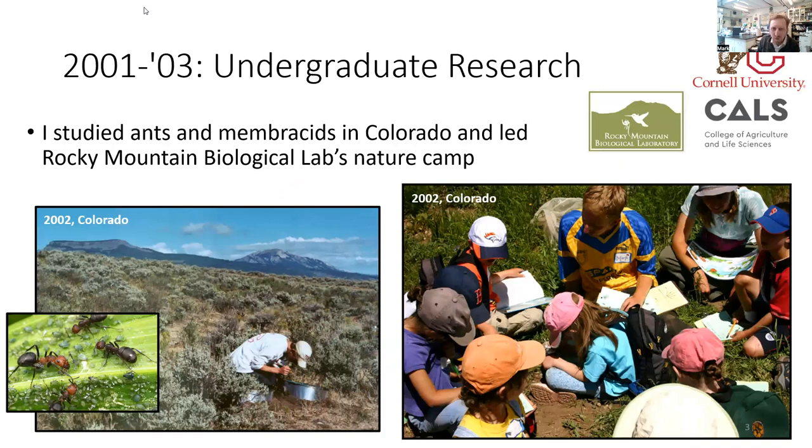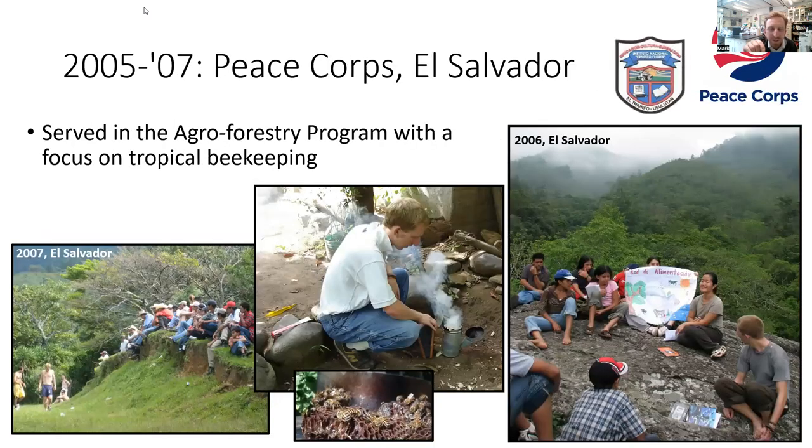Way back at the beginning I was doing work on ants and membracids in Colorado — that's where my research kind of started as a Cornell undergraduate. It was a good introduction to field research and also a good opportunity to do outreach; I was working with their science nature camp for a couple of years. I still have really fond memories of Rocky Mountain Biological Lab in Colorado. I then served in the Peace Corps in El Salvador as part of the agroforestry and environmental education program. I was recruited as a beekeeper — no one else in the program had any beekeeping experience — so I was working with bees as soon as I arrived.